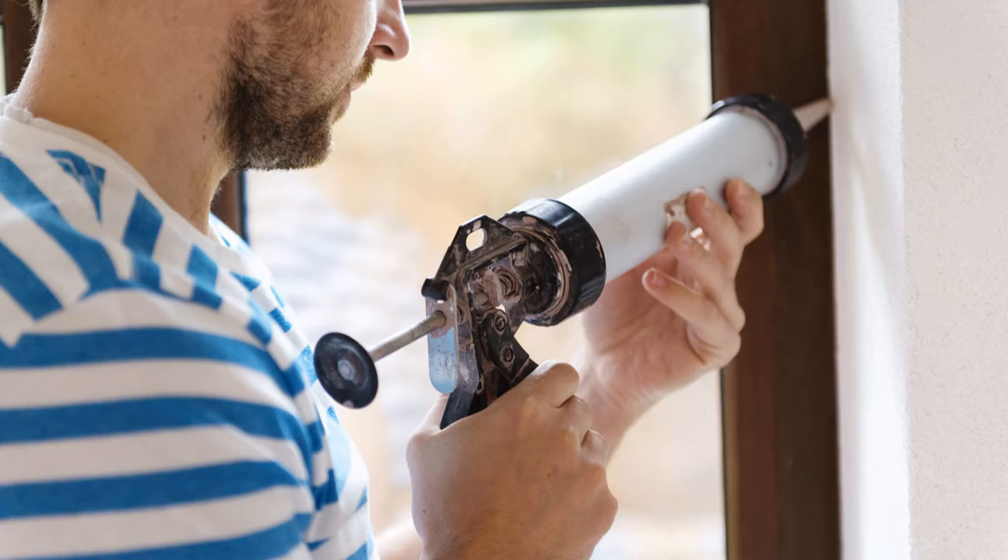Peeling paint is a big issue — especially with FHA buyers. Go through the outside of the house, look for peeling paint, scrape it, and do a quick touch-up coat. It's not expensive. And when you think about peeling paint, also think about dried-up caulk around your windows. If the caulk is old, cracking, or seeping water, remove it and put in new caulk.